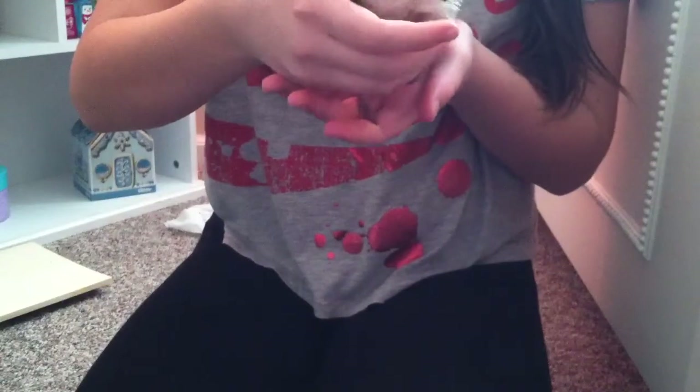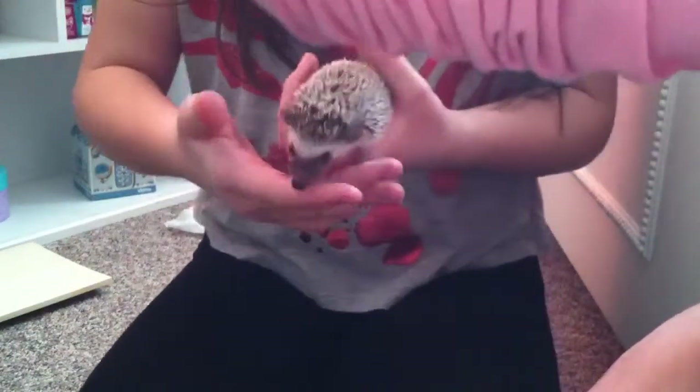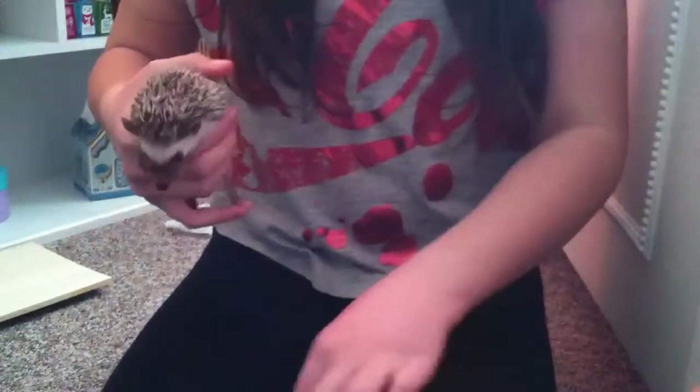I feel like she prefers apples. I have a feeling that she doesn't like blueberries, guys. All hedgehogs are different — some like some things and others don't. I'm trying to hold her. Put that on top of her.